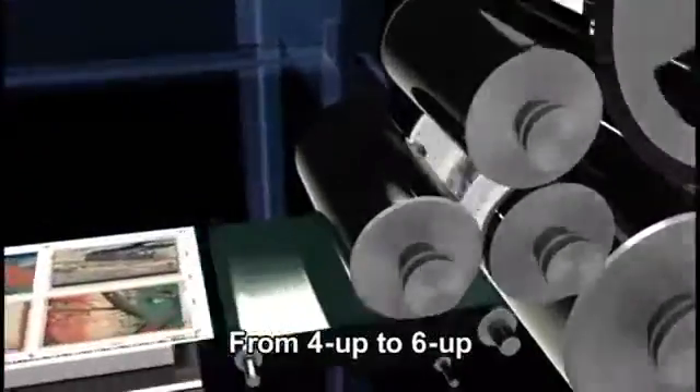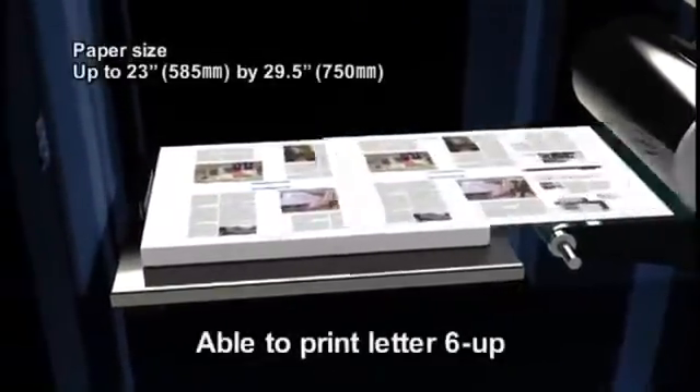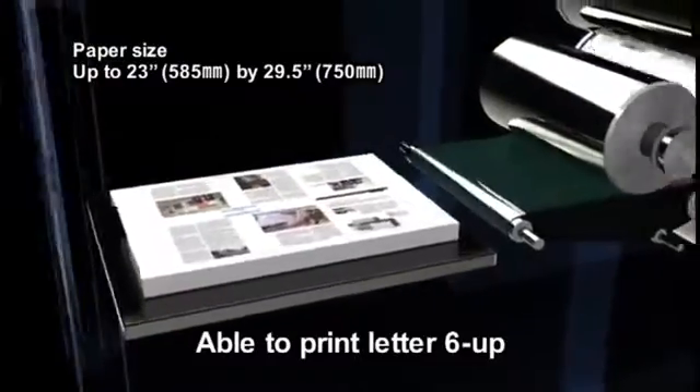From 4-Up to 6-Up format flexibility. Able to Print Letter 6-Up.